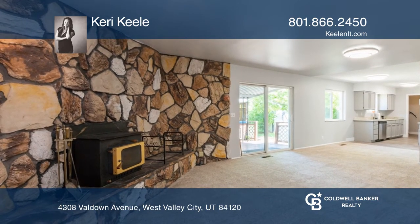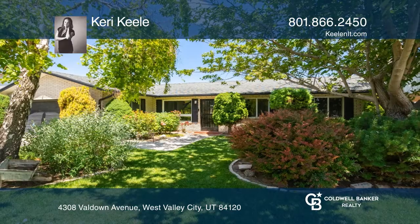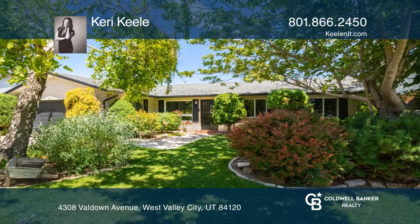The inside features three bedrooms, one and one-half baths, and a family room with a rock fireplace. Contact Keri Kiel today to learn more.